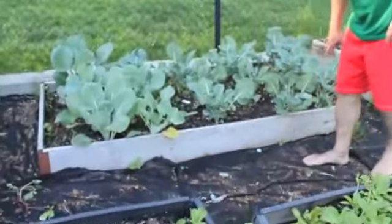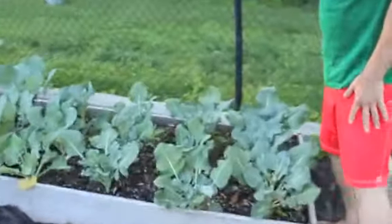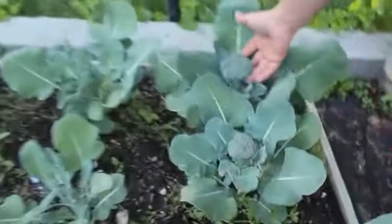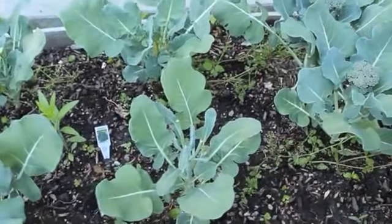This bed here I've got broccoli. Luckily it cooled down a little bit — the weather is perfect, between 70 and 80 degrees for this broccoli. As you can see I'm starting to get beautiful heads off this broccoli and the kids come in and start eating the shoots of broccoli.